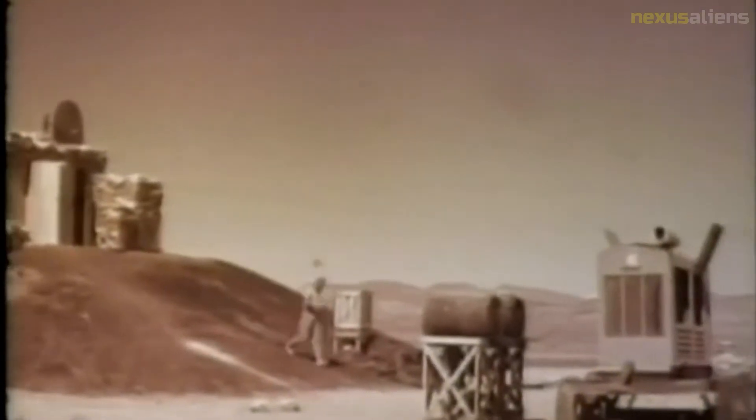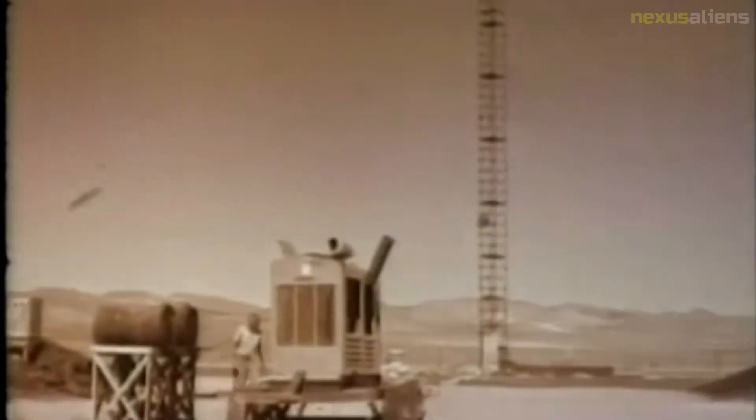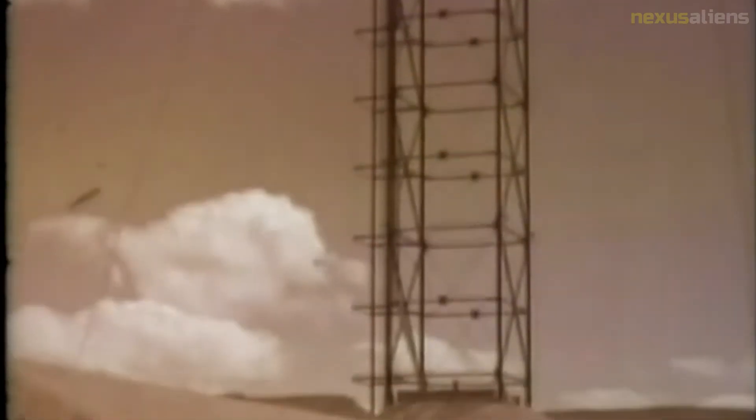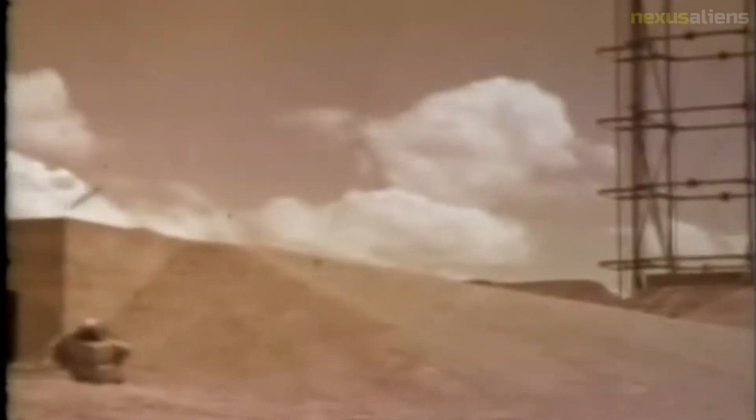The high-speed camera, which took one frame per millisecond, was focused on the borehole because studying the velocity of the plate was deemed scientifically interesting. The plate appeared in only one frame, but this was enough to make an estimation of its speed. Dr. Brownlee joked that the best estimate of the cover's speed from the photographic evidence was that it was going like a bat.